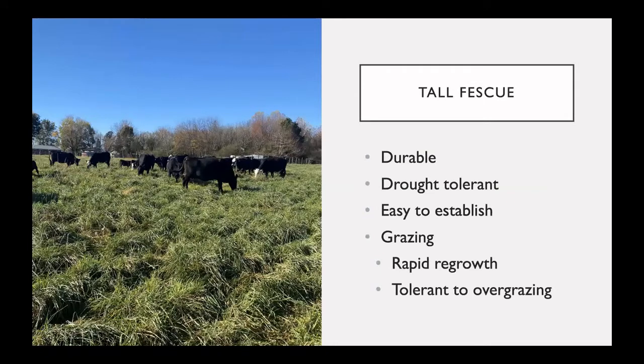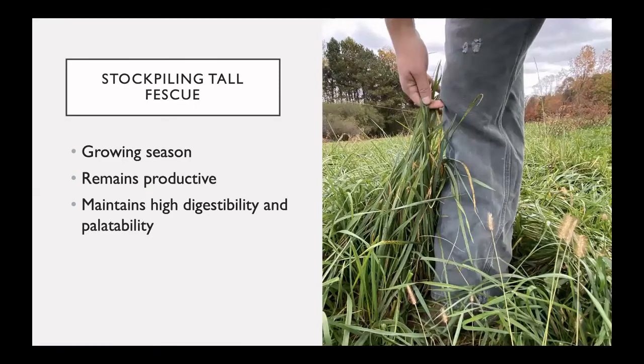Tall fescue has become popular because it is a durable forage and often can establish itself in hard growing areas. It is drought tolerant, often easy to establish, and is a good grazing forage because of its rapid regrowth and, unlike most other forages, it is tolerant to overgrazing. Tall fescue is also seen as an excellent forage for stockpiling. It grows well into the fall and when conditions are favorable it can provide substantial amounts of stockpiled forage. It often remains green and productive during this time, so stockpiled tall fescue maintains a high digestibility and palatability, which can really help to extend your grazing season.